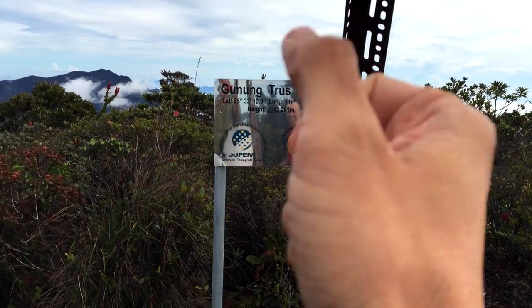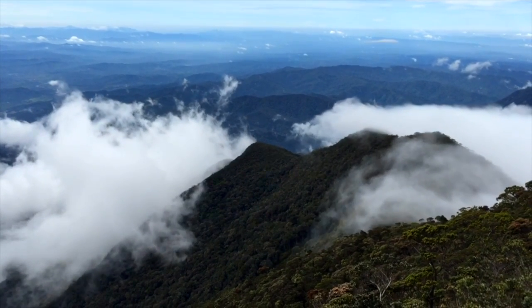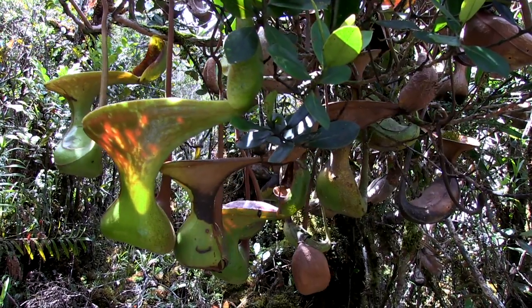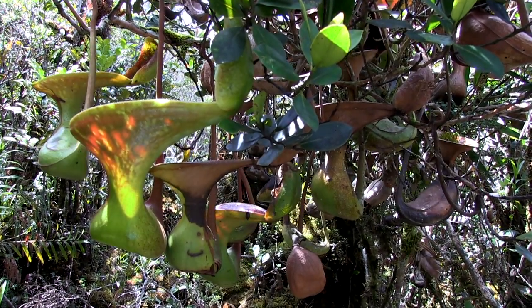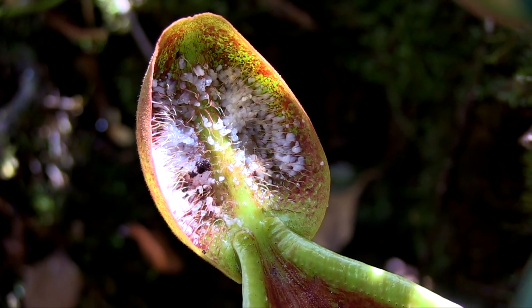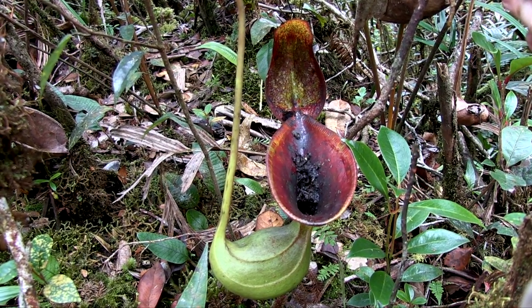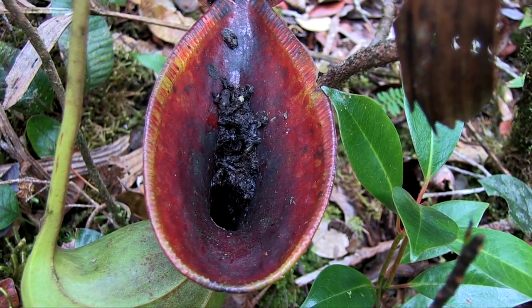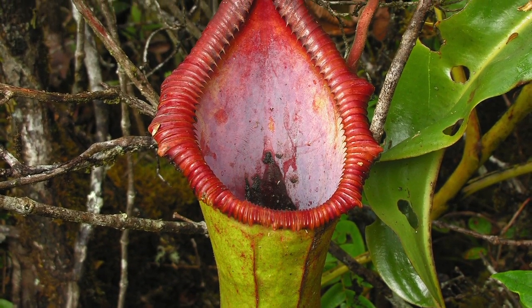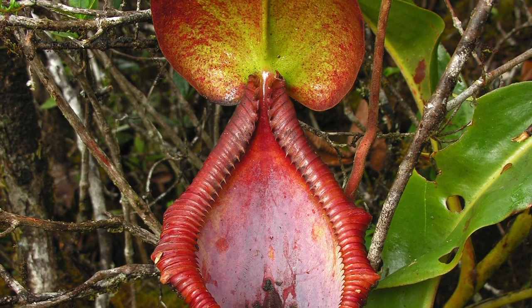The views from the summit are simply breathtaking, especially when the clouds roll in. Around the summit area we find Nepenthes loii, which are so plentiful they dangle right over the path. This remarkable species has evolved pitchers in the form of toilets, and amazingly they are actually used as such by tree shrews and birds. If we're lucky, we may find a few specimens of the incredibly beautiful and very rare hybrid Nepenthes trasmadiensis.